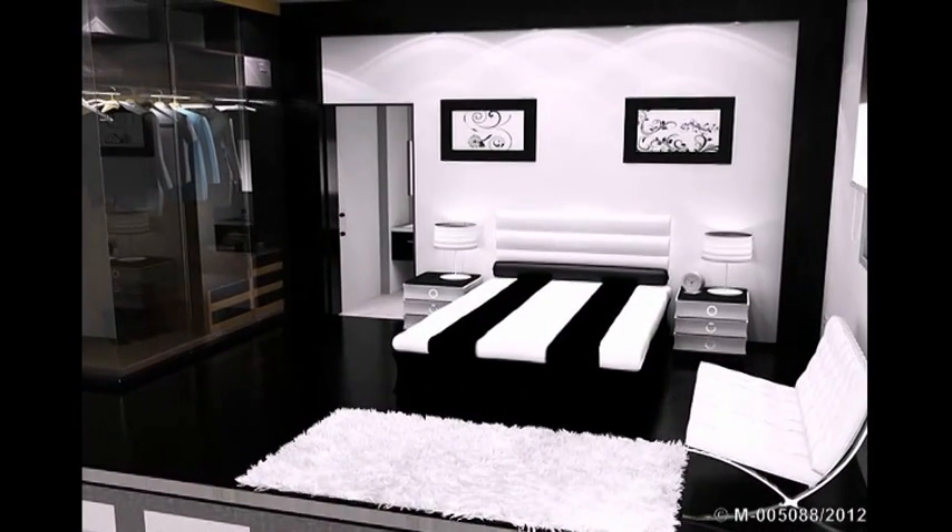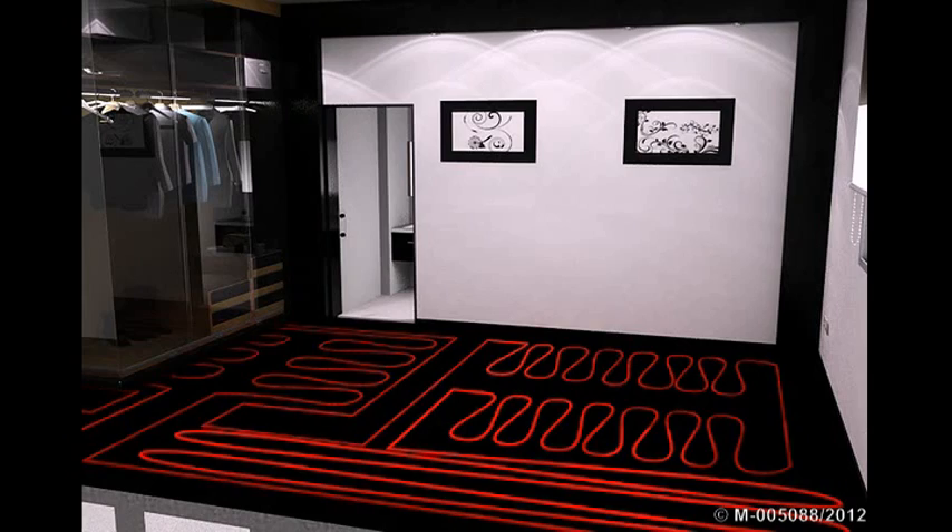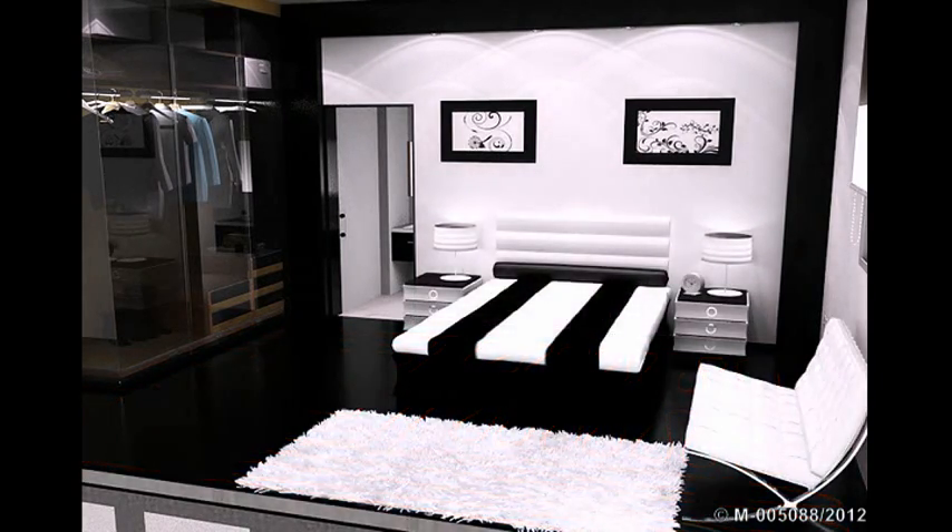We go up to the bedroom level. In the suite, we can appreciate how the cozy radiant floor system operates, heating or cooling with 60% energy savings.